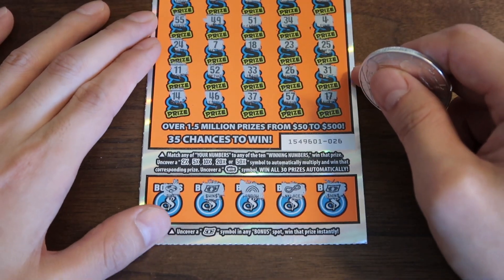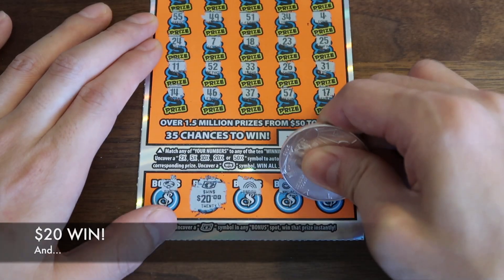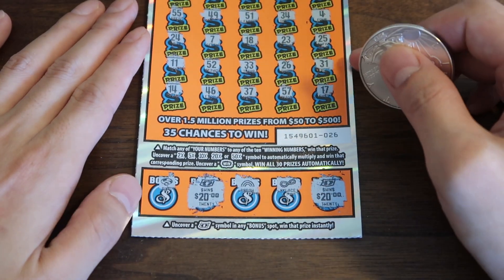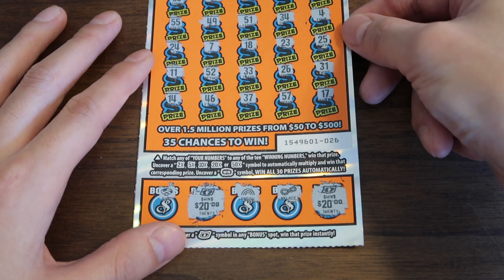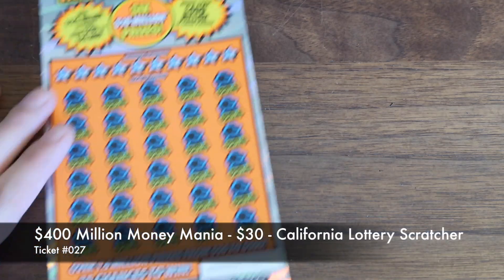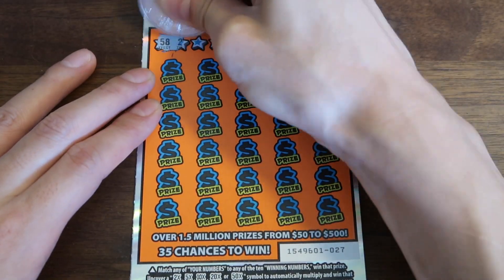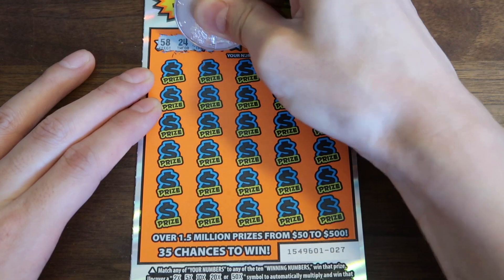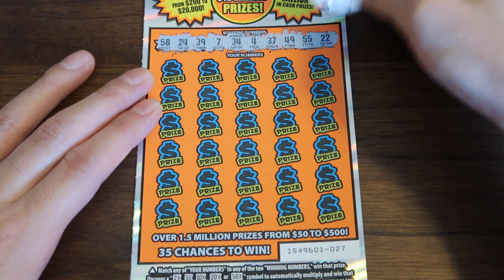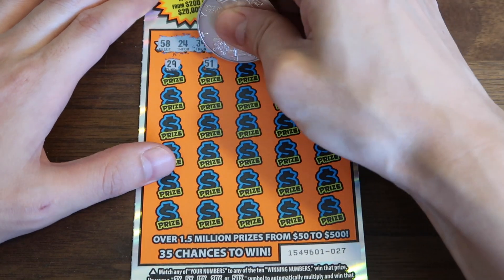Here is our first win — it's starting, it's happening. We got 20 there and 20 there — that's 40 bucks. We'll take the 40 bucks. We have a potential four in a row win on our hands. Next ticket — ticket 027. Winning numbers. We got our first win today on the third ticket. Finally, we may have a four in a row — we could have three in a row. I hope it's four.